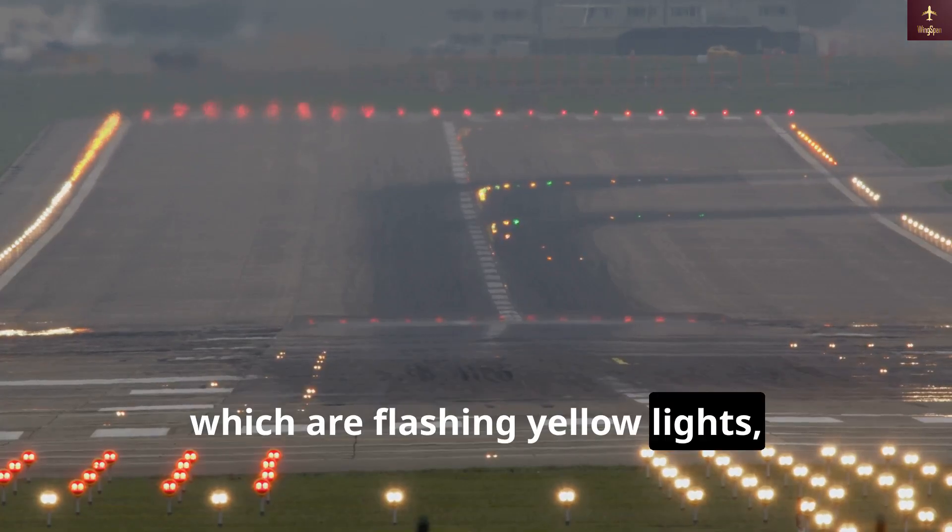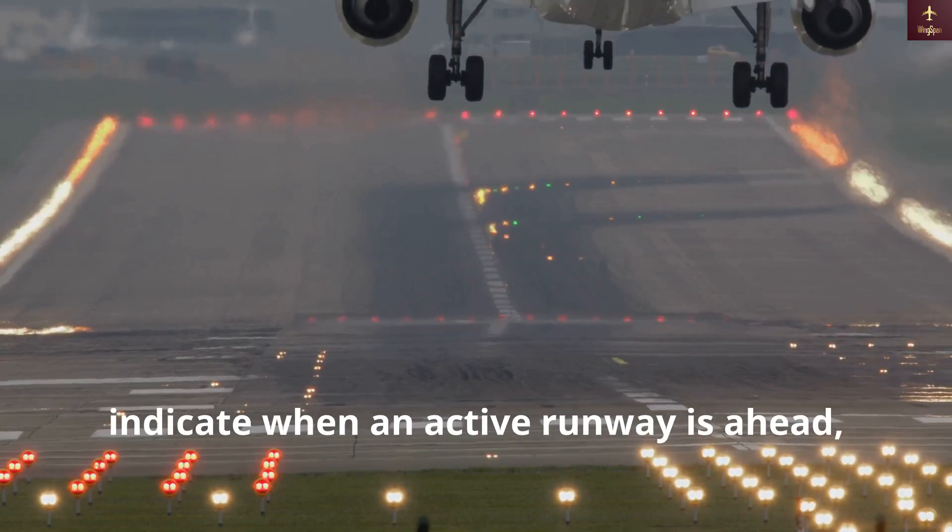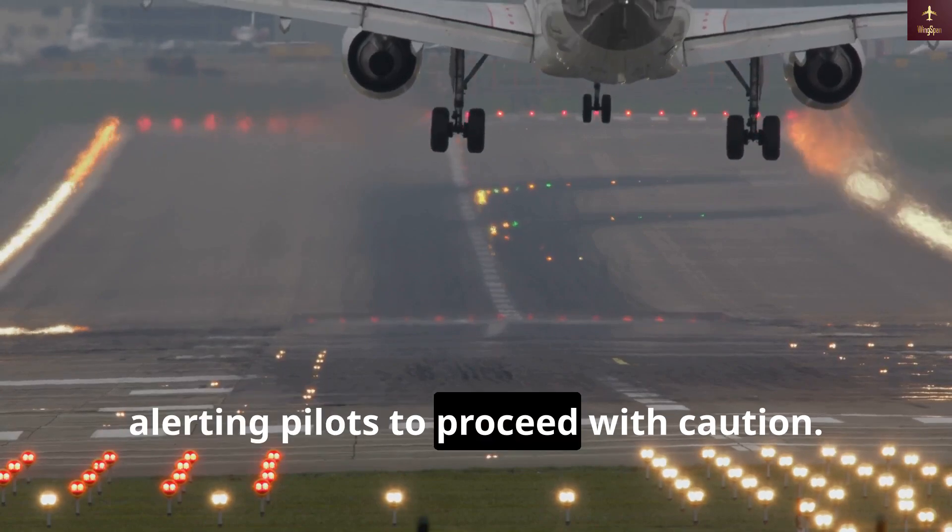Runway guard lights, which are flashing yellow lights, are also used at intersections to indicate when an active runway is ahead, alerting pilots to proceed with caution.